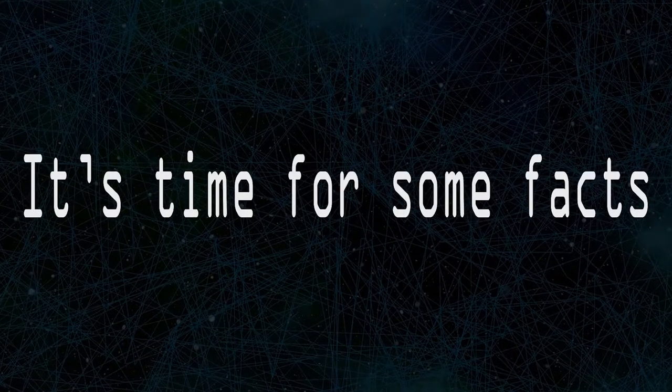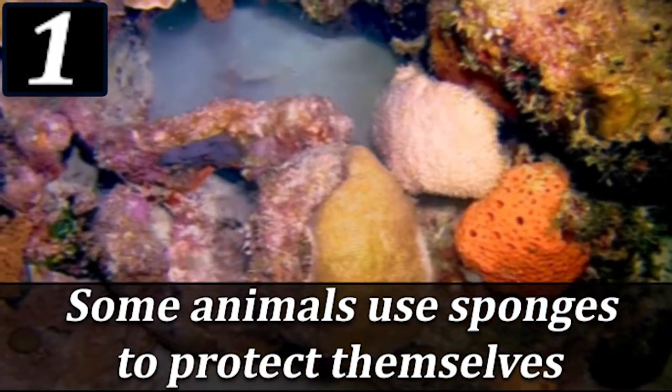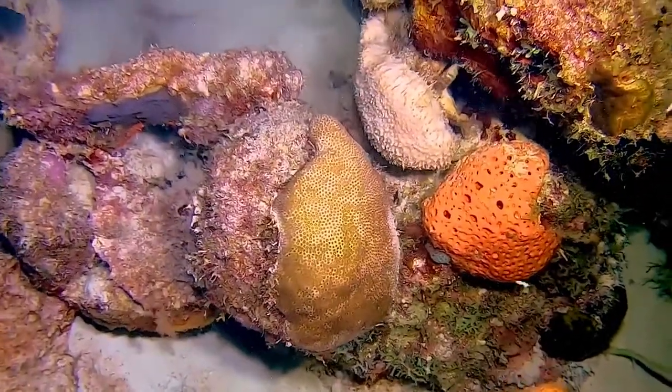Hi there, it's time for some facts. Marine animals like dolphins and crabs use sponges to protect themselves while searching for food.